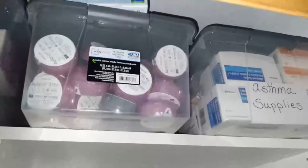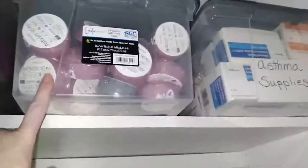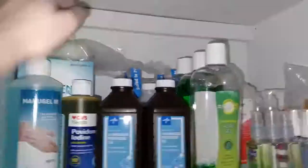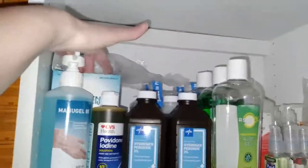In the top shelf of the closet, I keep extra insulin pump supplies, extra asthma supplies, gloves and masks. And then when you come down to this shelf: hand sanitizer, Hibiclens, hand soap, iodine peroxide, alcohol.